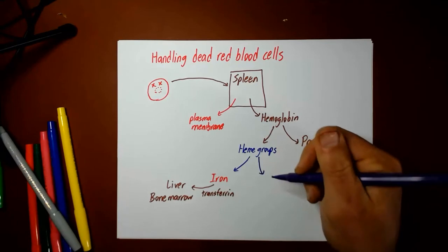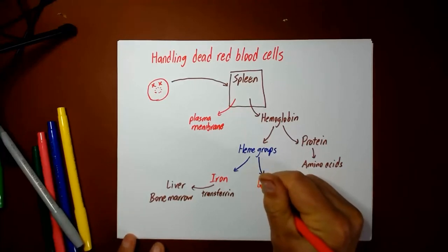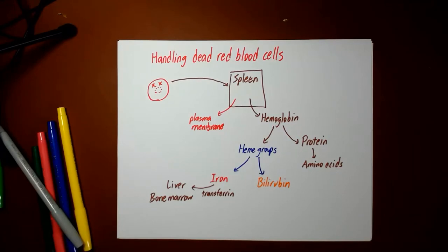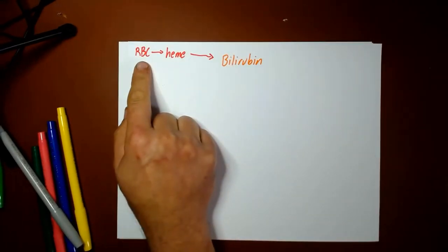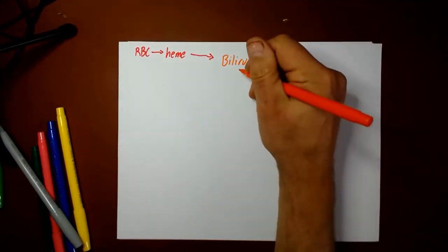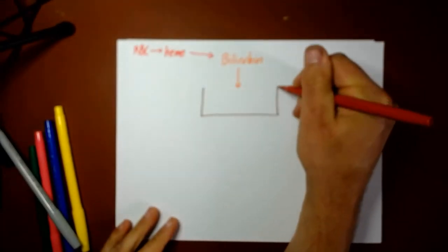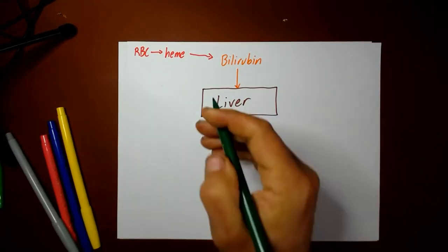The other part of the heme group — the rest of the heme group other than the iron atom itself — becomes bilirubin. That bilirubin is going to be used for a few other things. So to summarize: red blood cells are broken down, part of what comes out is the hemoglobin, which then has the heme group removed, and the heme is converted into bilirubin. Bilirubin goes to the liver, which converts it into the substance bile.